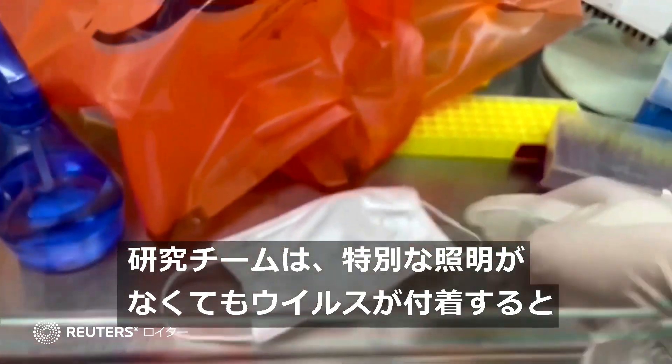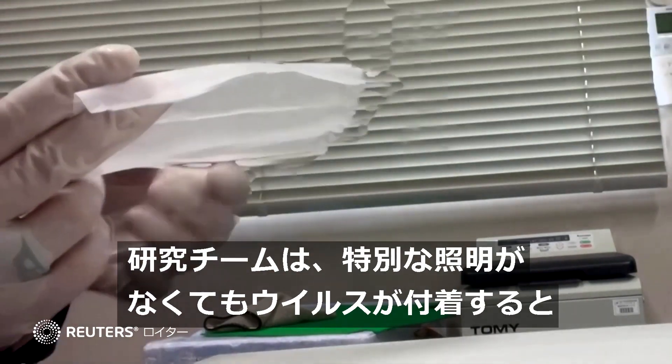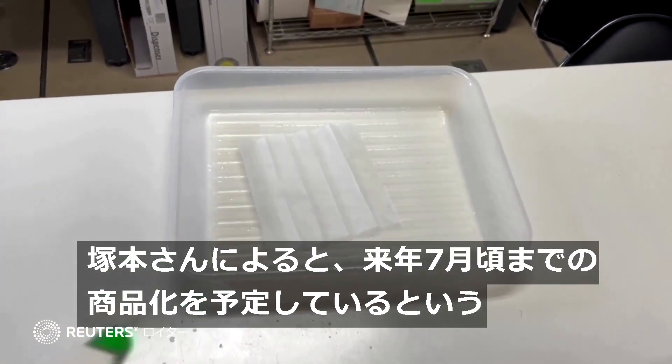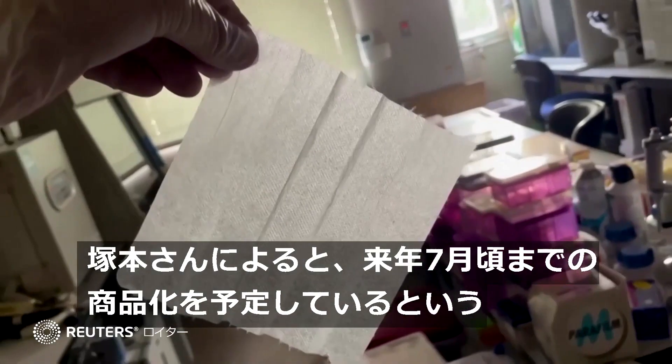The team hopes to go one step further and develop the masks so they will automatically glow without special lighting once the virus is detected. It may not be long before you can get your hands on one — Tsutsukamoto says his team plans to merchandise the masks by July 2022.